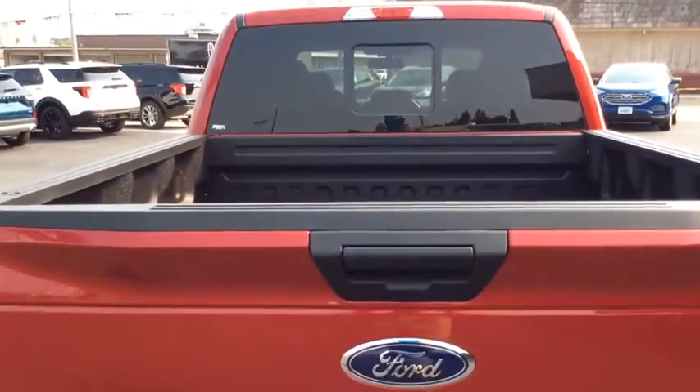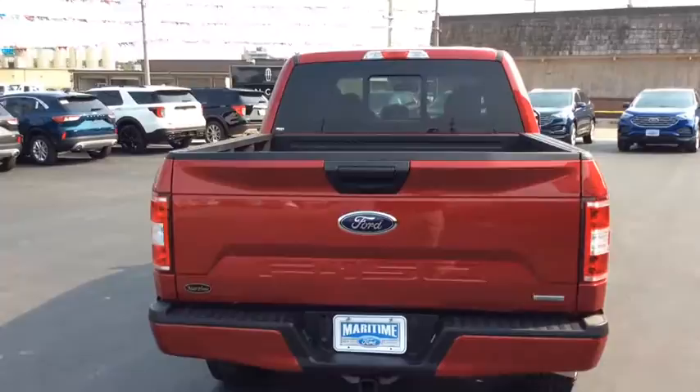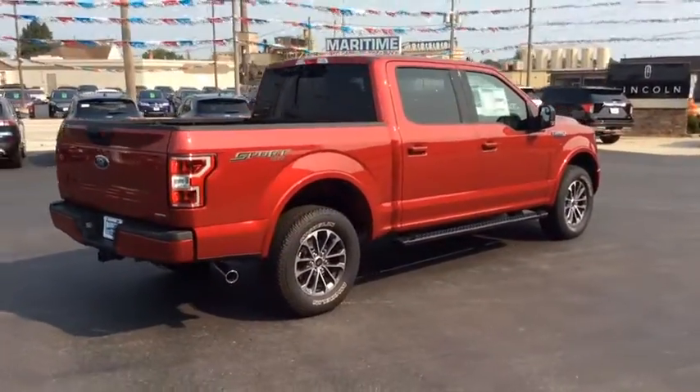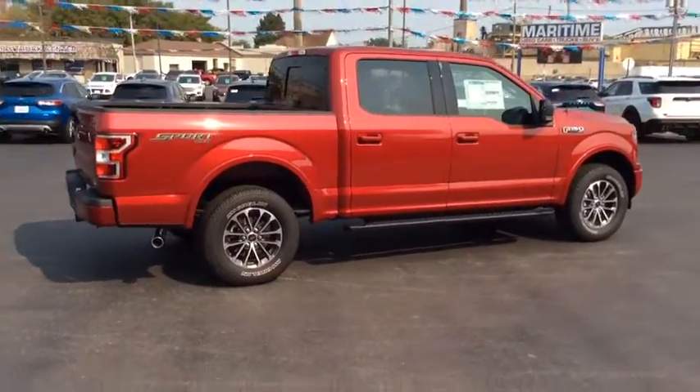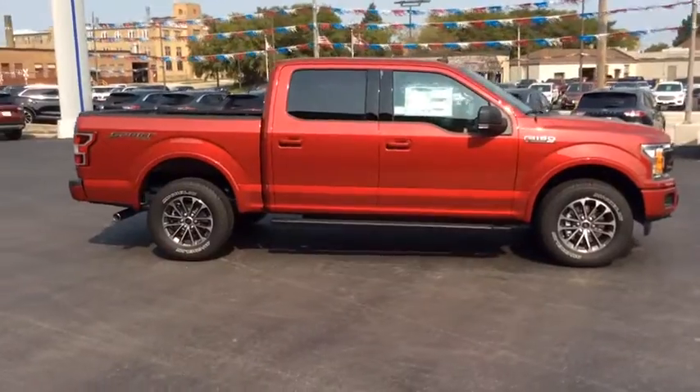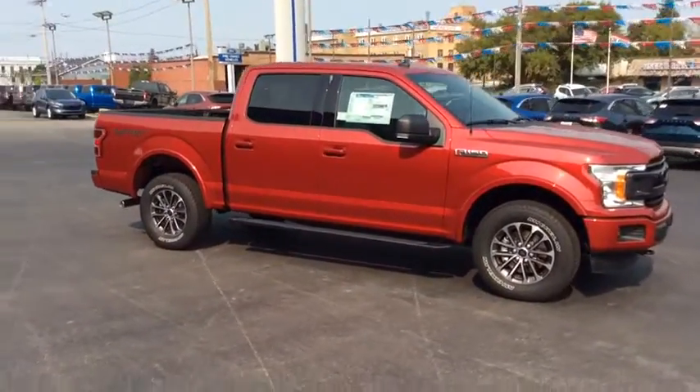These are just some of the great options this vehicle comes with: keyless entry, four-wheel drive, fog lamps, remote engine start, backup camera, aluminum wheels, Wi-Fi hotspot, Bluetooth connection, steering wheel audio controls, and passenger adjustable lumbar.